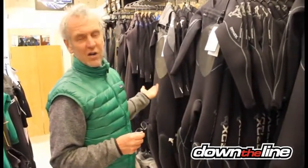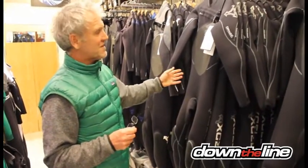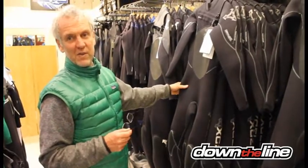Excel are known for longevity in their suits. Very, very seldom do we ever have a problem with their suits.